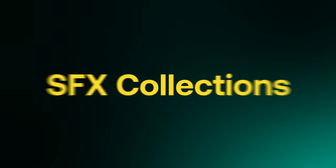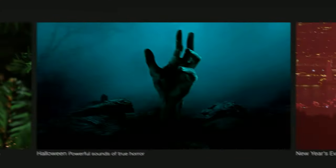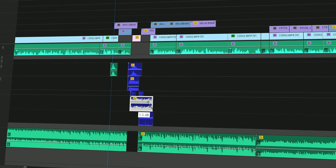Starting off with one of our product additions is the SFX Collection. This is probably one of my personal favorite upgrades to the library. It makes the overall sound design process so much faster since you have everything you need in one place. I honestly cannot imagine Artlist without it.